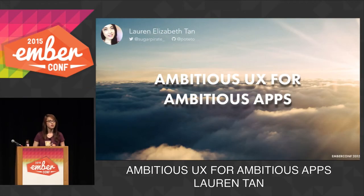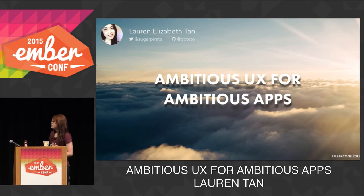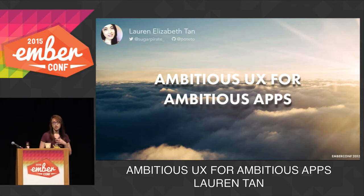Hi, how's everyone doing? My name's Lauren, and today I'm here to talk to you about how Ember makes it easy to build ambitious user experiences. This is my first ever talk.